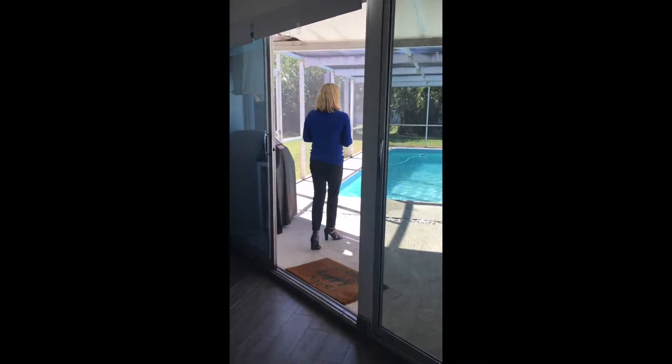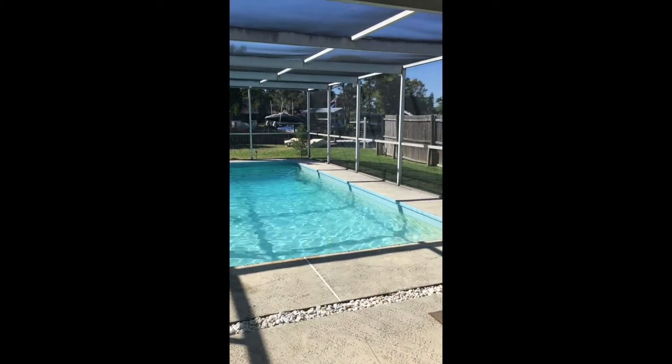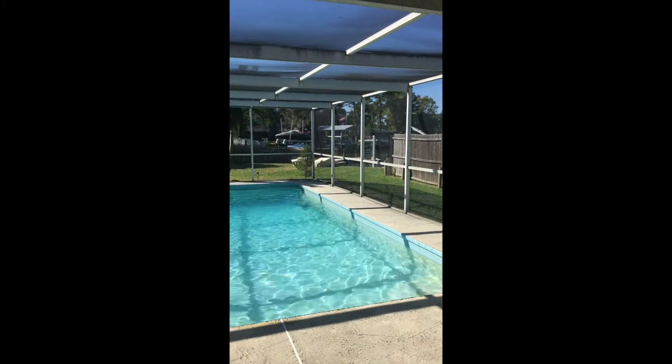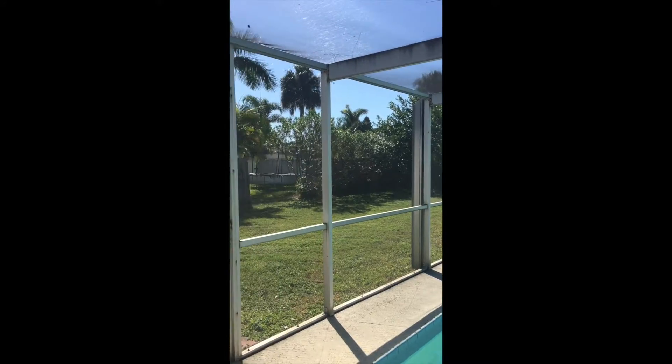That flows beautifully to the outdoor lanai and pool area. We have a beautiful view of the deck and waterfront, and a spacious backyard.